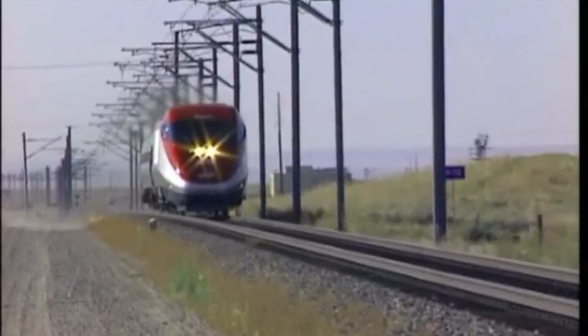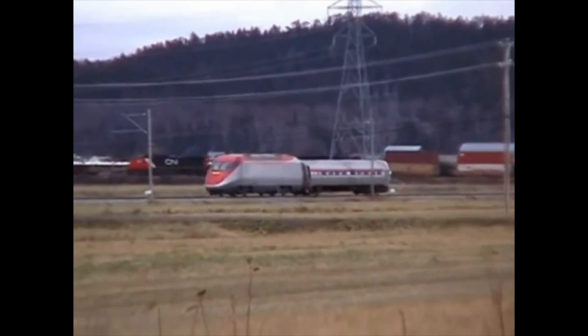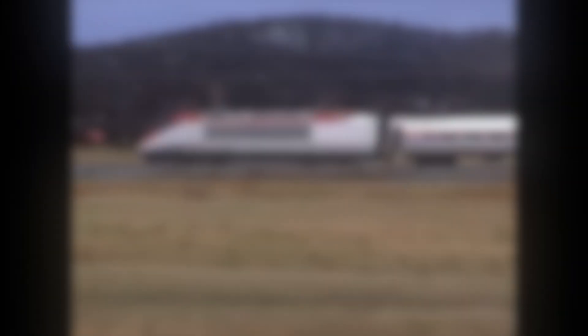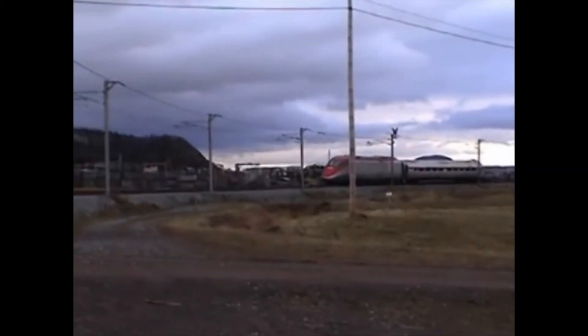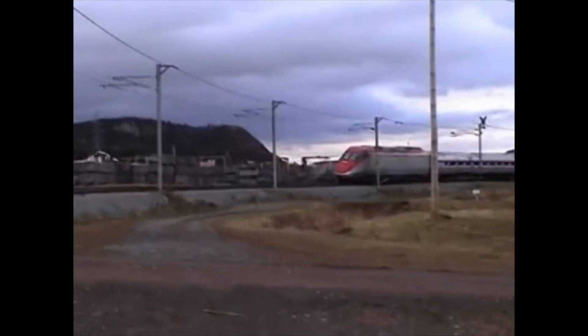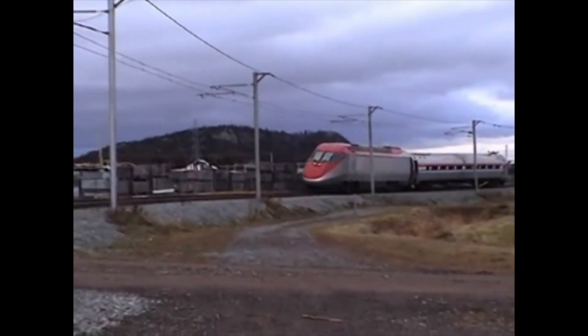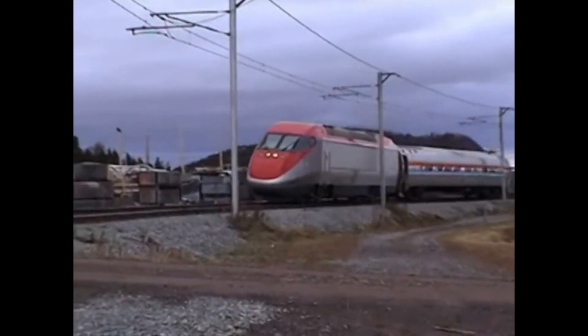With one power car and seven coaches, the trainset could operate at 137 miles per hour, but with two power cars it could reach the same 165 mile per hour top speed as the Acela. The traction motors and power delivery system were also the same as on the Acela Express. The only difference was how the train would receive electrical power — the Jet Train would use two Pratt & Whitney gas turbine engines, which were also used in helicopters, as well as a conventional diesel engine for operation at low speed to maximize efficiency.